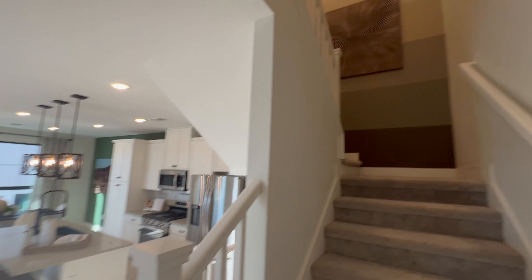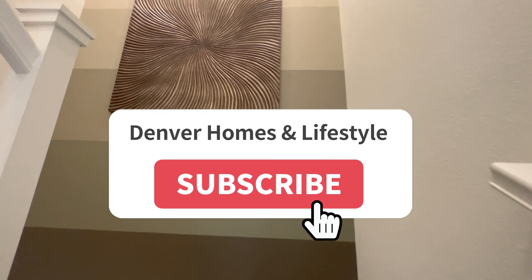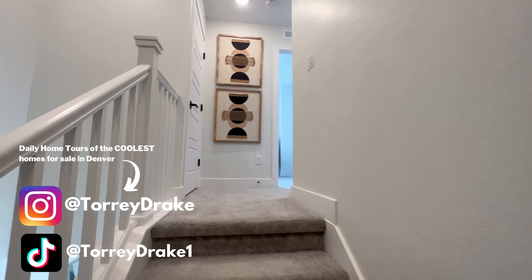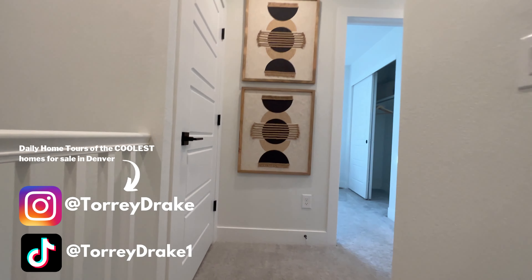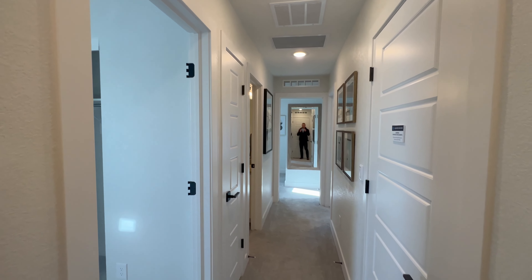All the bedrooms are on the top level, which I'm always a fan of. Most people don't like having a bedroom right off the kitchen if someone sleeps in or wakes up early. It just makes it convenient to have all the bedrooms separated from the kitchen and living room, especially in a townhome situation.